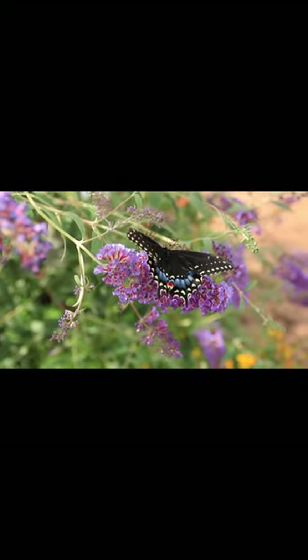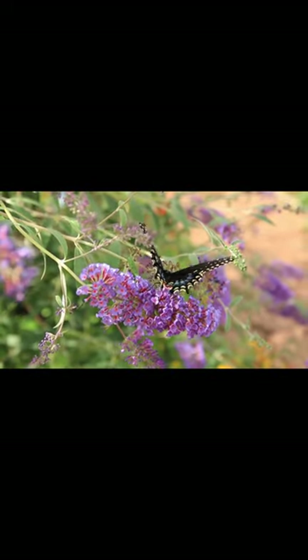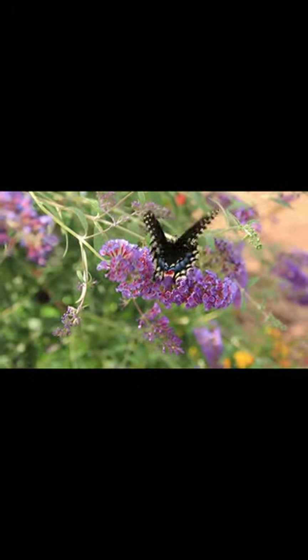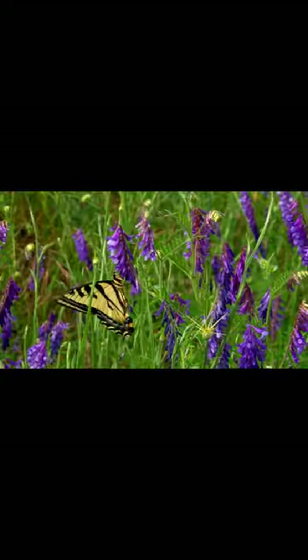This capability aids butterflies in identifying suitable plants for feeding or for laying their eggs by analyzing the chemical signals of the plants. When a butterfly is searching for nectar or a place to lay eggs, it lands on various plants and tastes the chemical properties of the plant surfaces with its feet.